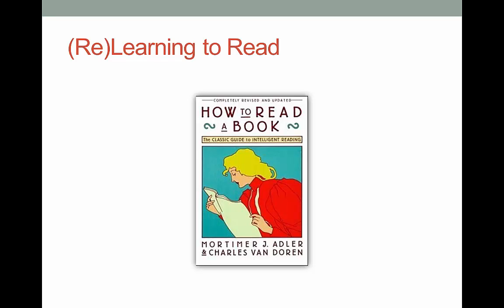My very first class in library school had a textbook titled How to Read a Book. I thought this was hilarious — I was going into librarianship because I already loved reading. What else was there to know? But this book really opened my eyes when it comes to reading critically, especially nonfiction and works that are difficult to understand. It's not always as straightforward as it seems.